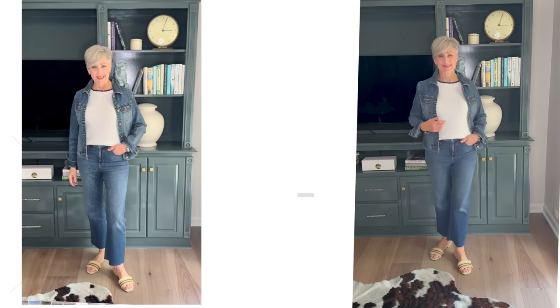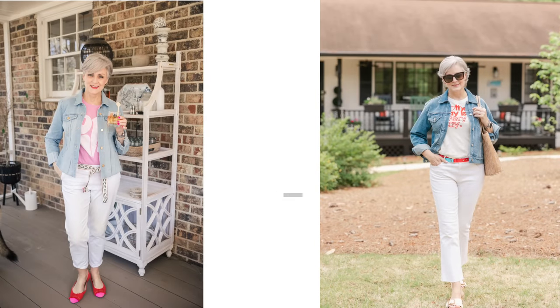One reason I love a classic denim jacket is that it has a casual, cool, and chic vibe written all over it. I love to wear it with jeans for a denim-on-denim look that's trending this year, referred to by many as a Canadian tuxedo. Jean jackets also look great with white jeans for a subtle contrast. But don't forget to dress up this classic wardrobe staple with a dress or a skirt.